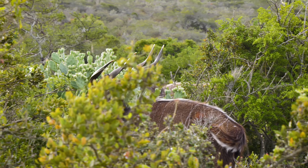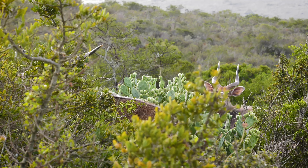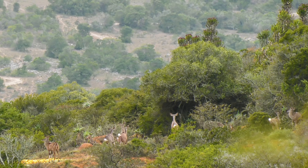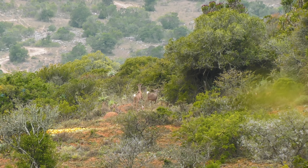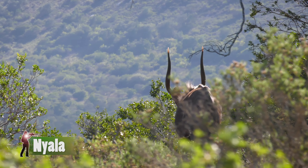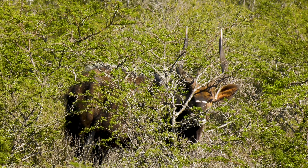Your kudu, your bushbuck, your nyala — I think we've got all of them on the property. The weather plays a big role. If it's been dry like it has been in South Africa for the last year or two, it's definitely harder to hunt the Spiral Horned animals. As soon as you get some rain and the shoots start coming out, the fresh green grass which they feed on from time to time, it makes it a bit easier.